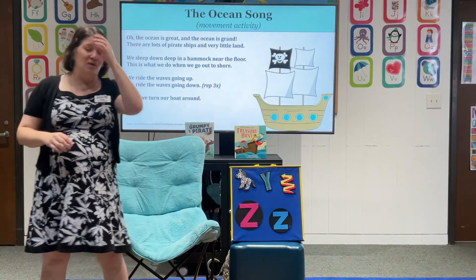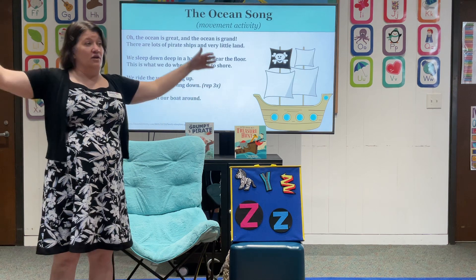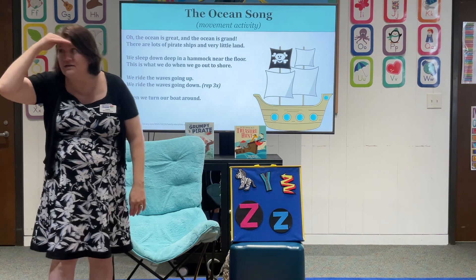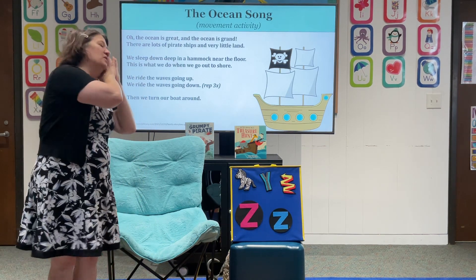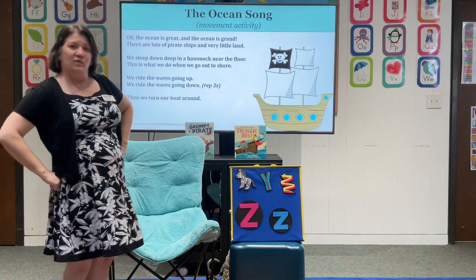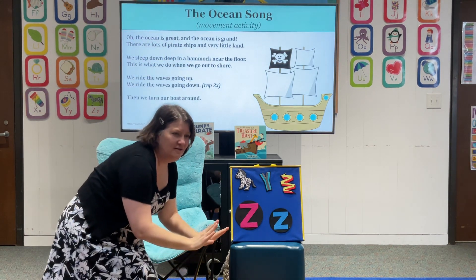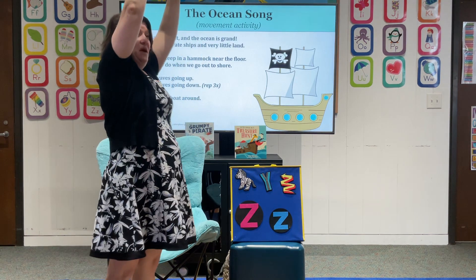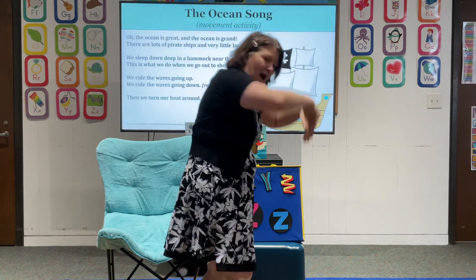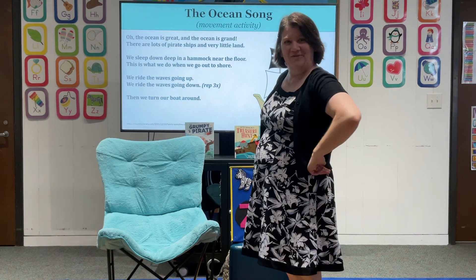Okay, let's try that one more time. Here we go. Oh, the ocean is great. The ocean is grand. There's lots and lots of pirate ships, but very little land. We sleep down below on the hammock near the floor. And this is what we do when we go to shore — we ride the waves up, we ride the waves down, we ride the waves up, we ride the waves down. And then we turn our boat around. Yay!